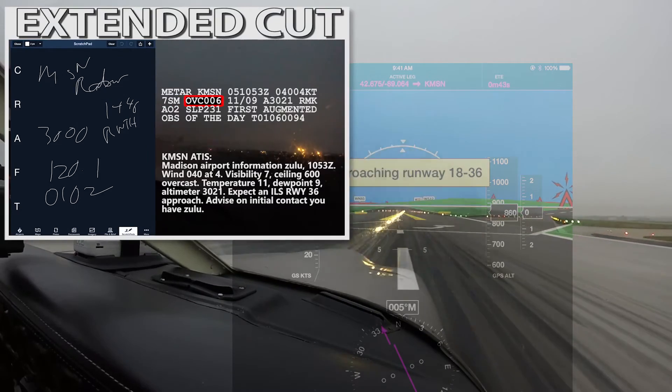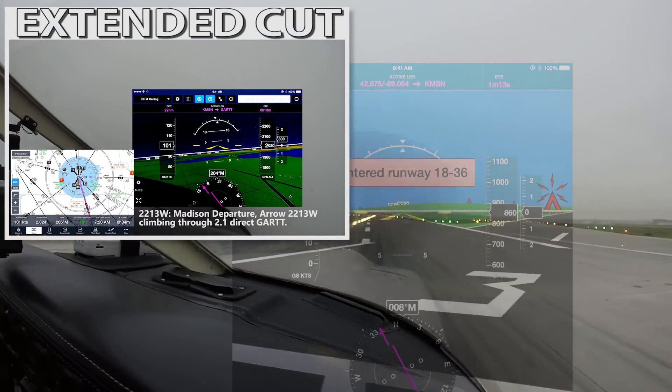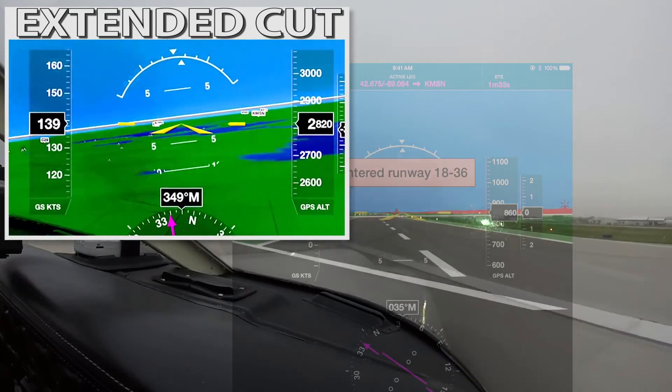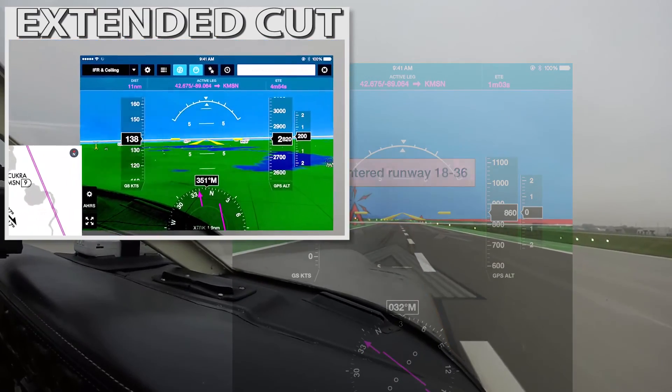That's it for this episode. If you want to watch more of that flight, an extended version of the video is one click away. Soon I hope to share a low IFR night video where I've captured not only the iPad screen but also the nav instruments. Thanks for watching.